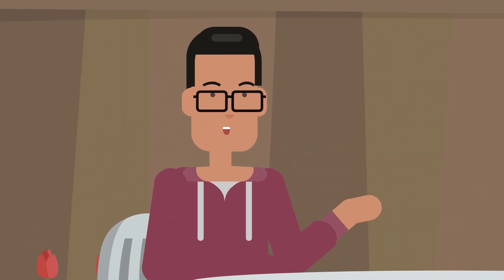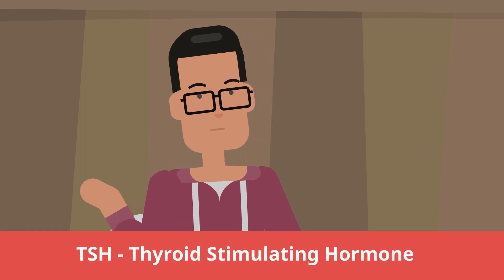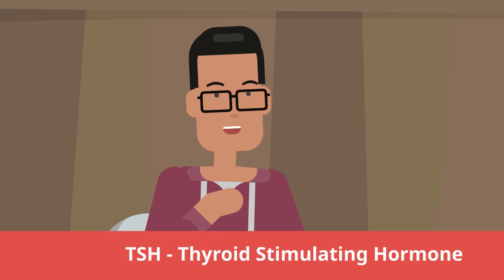A single blood test can help identify if you have hyperthyroidism. Yes, it's the TSH — the Thyroid Stimulating Hormone test.